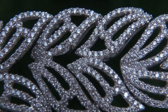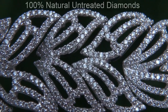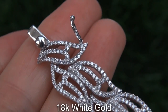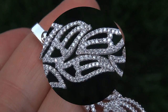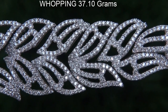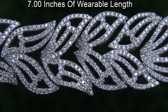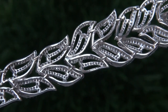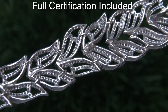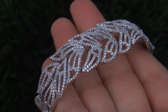Our gemologist checked and verified every aspect of the bracelet and confirmed these are genuine 100% natural untreated diamonds set into heavy solid 18 carat white gold. The total bracelet weighs a whopping 37.1 grams and offers 7 inches of wearable length. Included with the item is a Certified Jewelry certification that documents the authenticity, quality and characteristics with an estimated retail price of $32,000.